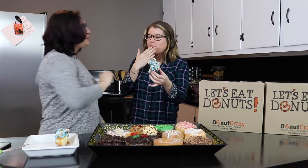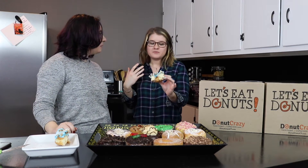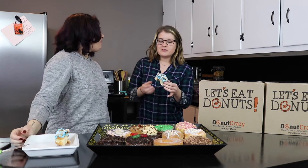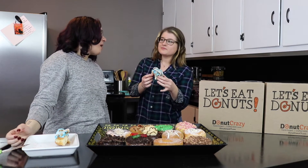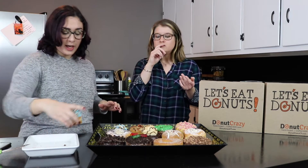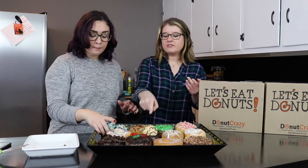What would you rate it? Out of 10, with 10 being the best donut you've ever had in your life. I would say maybe like a seven. Seven. I'm not going to be that generous — I'm going to give it a five. I can mostly taste the glazed donut. I mean, it's amazing, but I feel there are going to be a lot of donuts on this tray that are going to be amazing. Oh yeah, that guy right there is going to be like a 10.